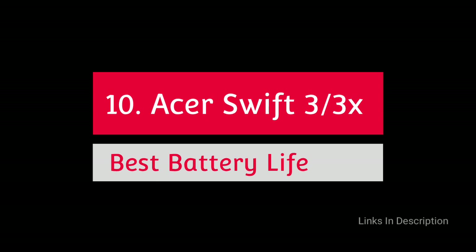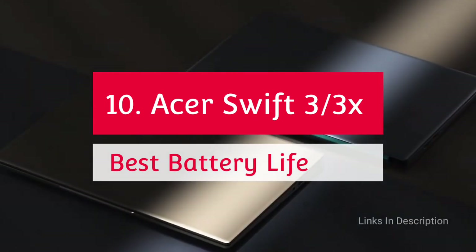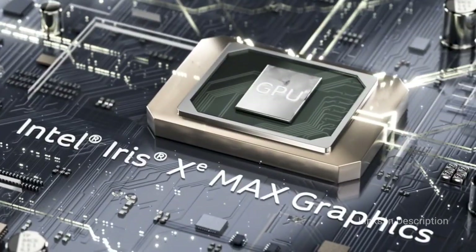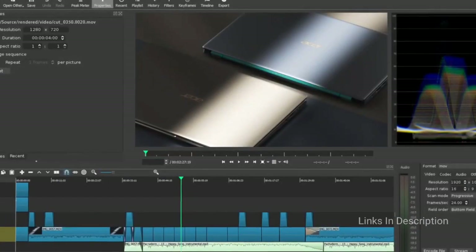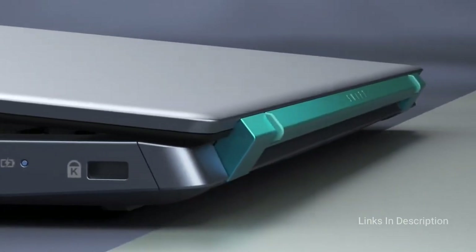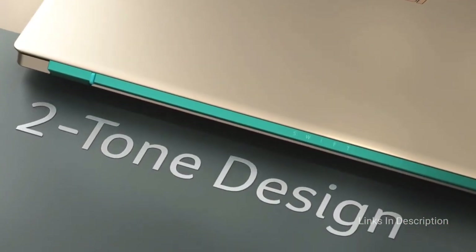Acer Swift 3 — the best Intel Core i7 powered laptop with the best battery life. It is one of the best mid-range laptops that provides users with superior performance and uninterrupted user experience like no other. The Swift 3 packs in the best performance, responsive and prolonged battery life for all-day productivity.